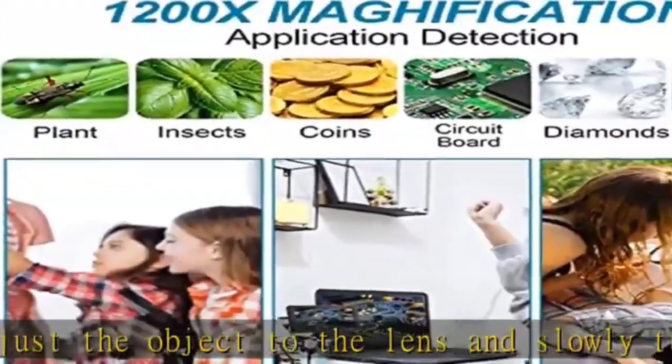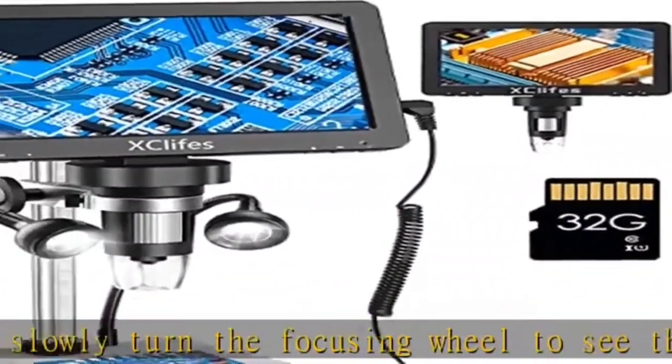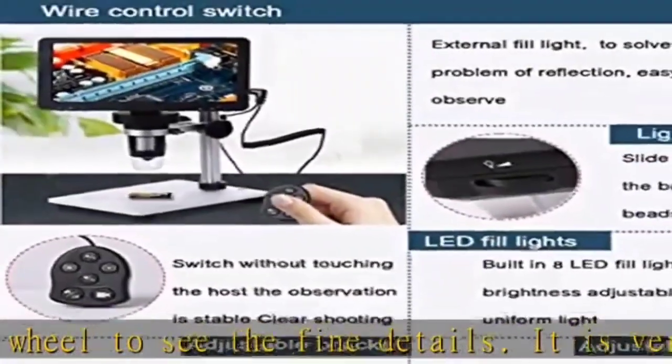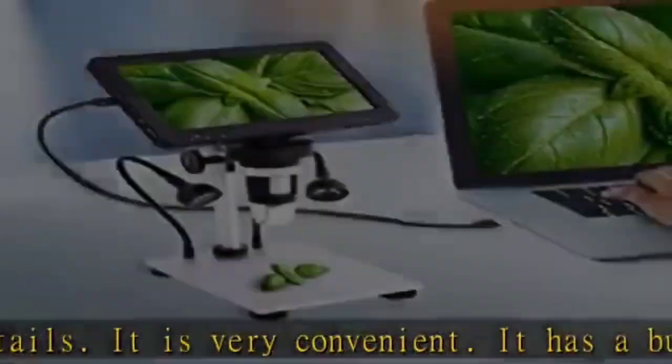Unfortunately, this one also has a limited zoom rating of up to 200x. However, the Coolertron does offer a one-year warranty, making it quite reliable and durable.